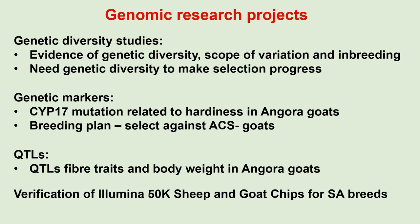Two studies were done in which the Illumina 50K sheep and goat chips were verified for use in the South African breeds. Not all our local breeds were included when the respective chips were developed, but these studies showed that the chips can be used for most of our local breeds.